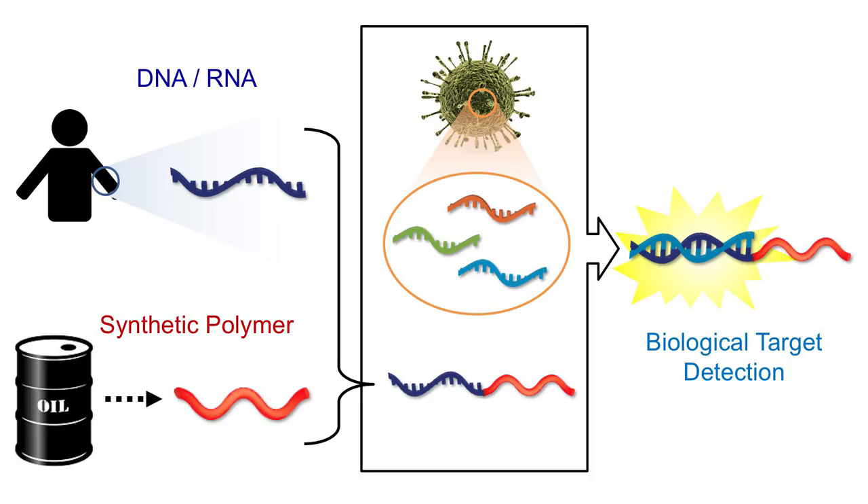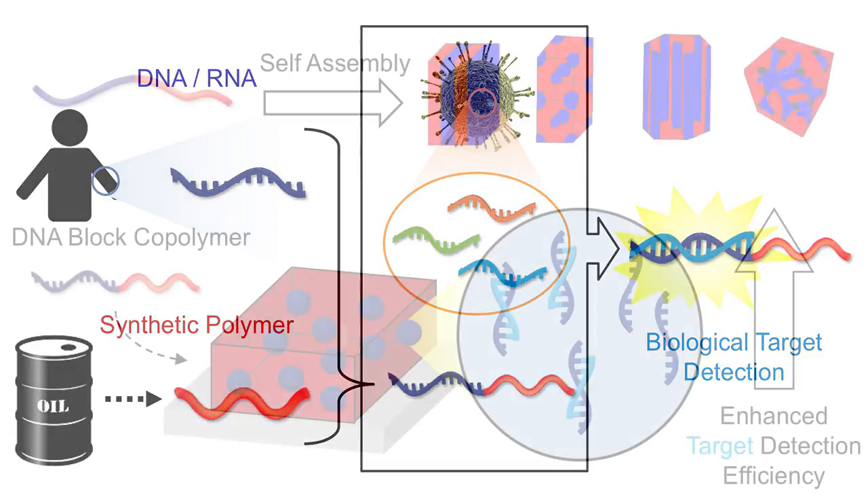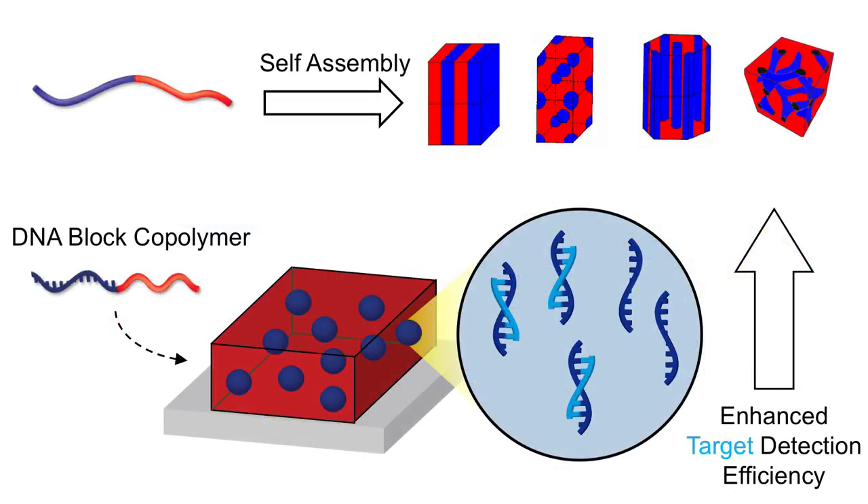Another type of material we are working on are DNA and RNA-based block copolymers. One of the most interesting features of DNA and RNA is their ability to hybridize with a complementary strand. This process is highly specific, which makes them perfect candidates for detecting biological targets. By combining DNA with a synthetic polymer into a block copolymer structure, we can bring another level of sophistication to the design.